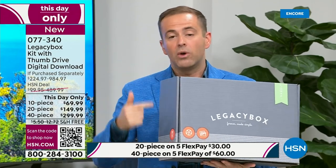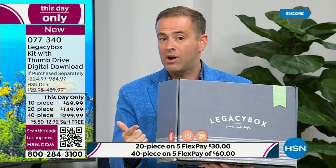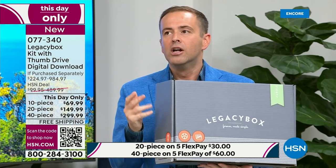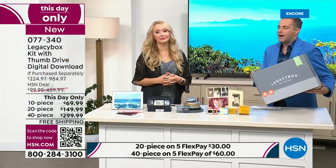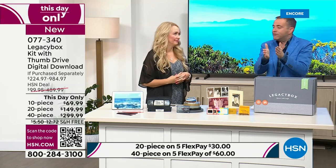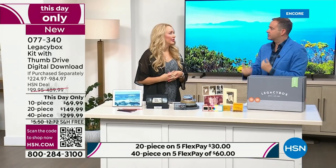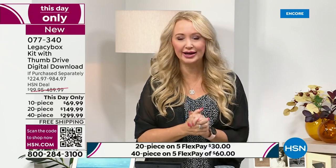At Legacy Box's website, it's one price for digitization, extra for the USB drive, extra for priority processing, extra for the digital download links — everything is per piece. Here at HSN, our buyers work directly with Legacy Box to give you the bundle with the most features all included. If you have it in your home, Legacy Box can put it in the box and return it to you with the digitized copy — reel-to-reel films, slides, pictures, VHS tapes, audio. They are the leader in preserving and sharing precious family memories.